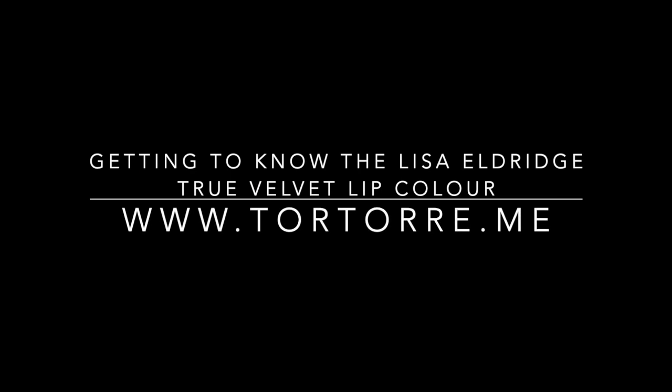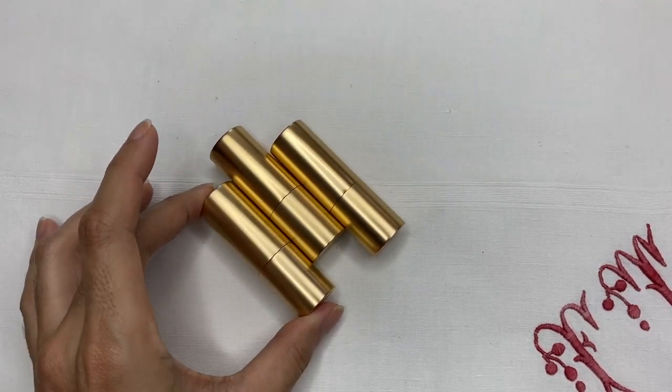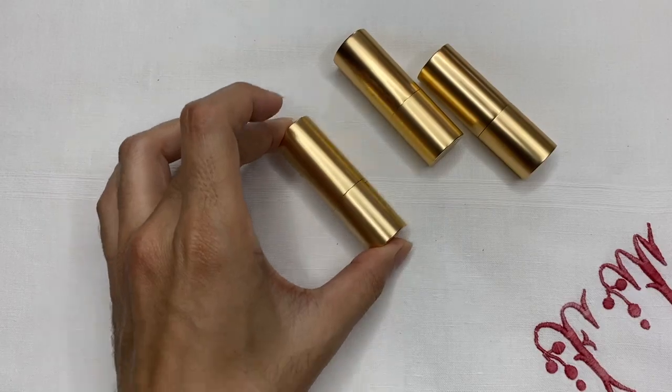That's it for me today! I hope you enjoyed this video swatching my first True Velvet lipsticks from Lisa Eldridge. I think I'm going to be a fan for life — her products are well thought out, well formulated, and her customer service is excellent. If you have any questions about the lipsticks I used today, leave them in the comments below. Also — the magnet on the lipsticks actually makes them attract each other. That's so cool — I could spend hours doing this!